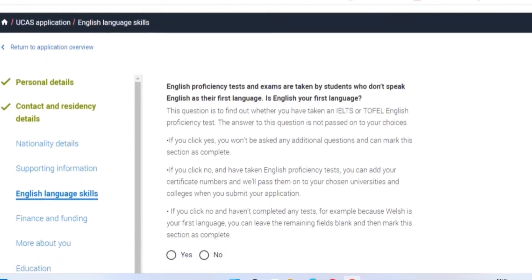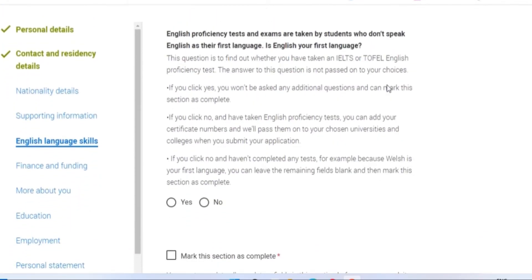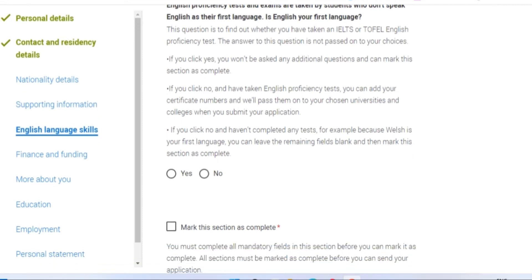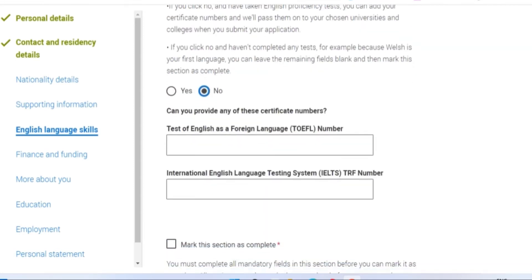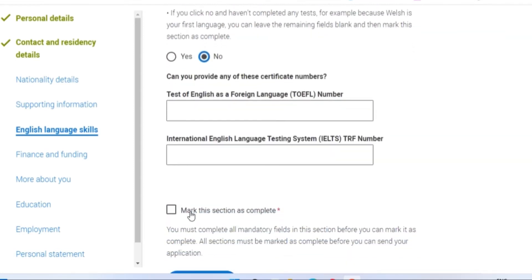The English language skills section is to prove your English language proficiency. If English is not your first language and you have written any form of English language proficiency test, you will be able to submit your details here. Click 'No' for native speaker, then provide all the information such as your IELTS or TOEFL number. Fill in the details and when you're done, mark the section complete.